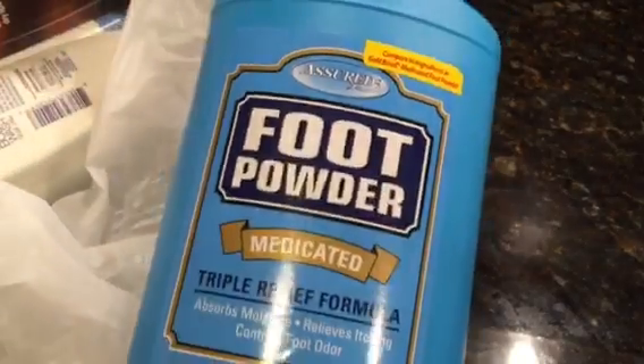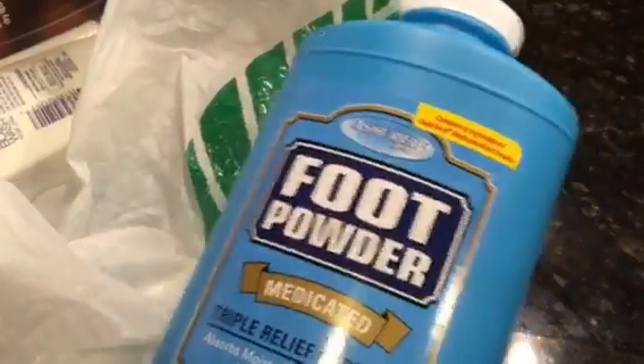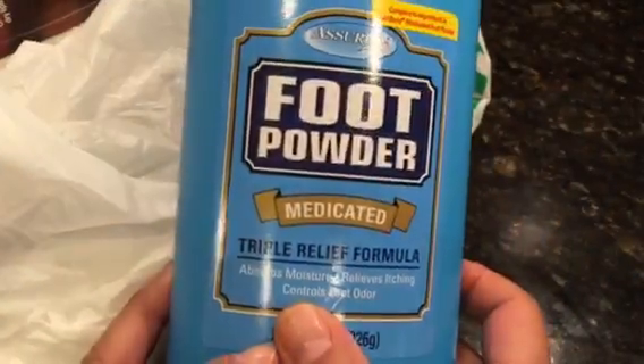First thing: foot powder. I also got a foot spray, but it's in another bag. I was going to see which worked better — the powder or the spray.